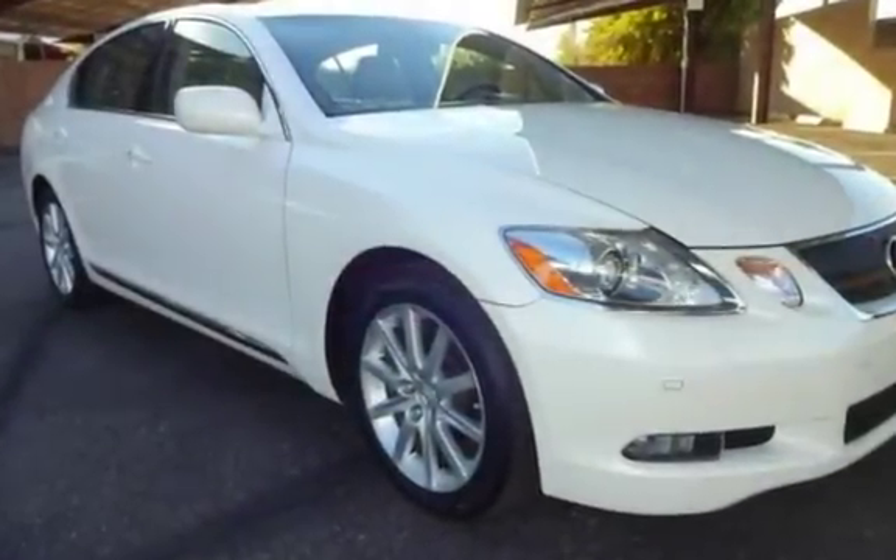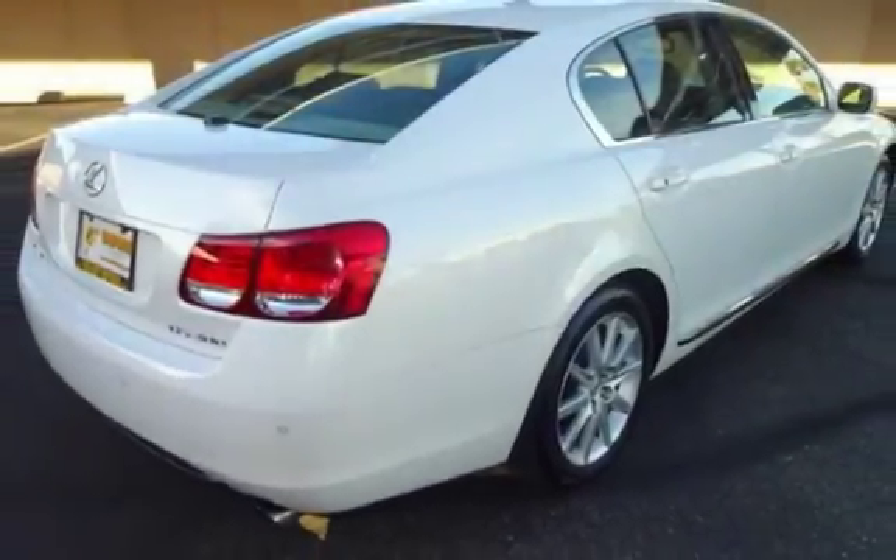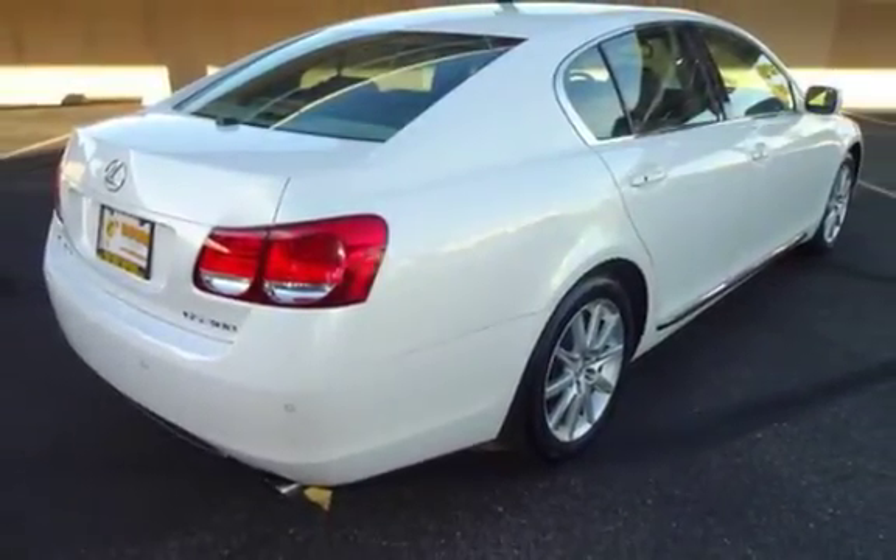This vehicle is in excellent overall condition. Key features include DVD player, rear parking sensors, power sunroof, navigation system, automatic climate control, CD changer, anti-lock brakes, and cruise control.